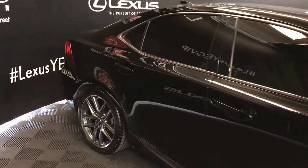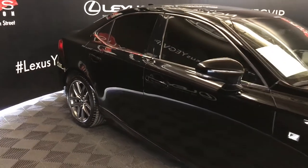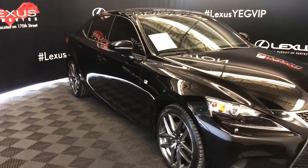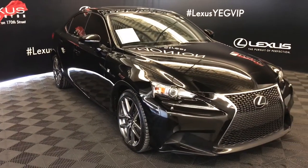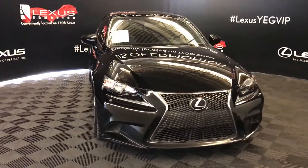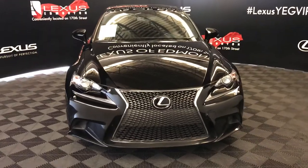Integrated turn signal lights in your side mirrors, you can fold them shut, puddle lights underneath them, windshield wiper de-icer, Xenon HID headlamps with headlamp washers, LED daytime running strip lights, F-Sport grille, engine block heater and so much more.